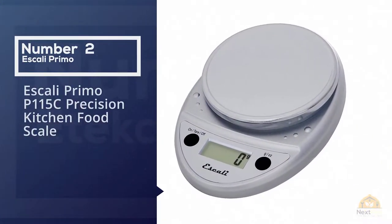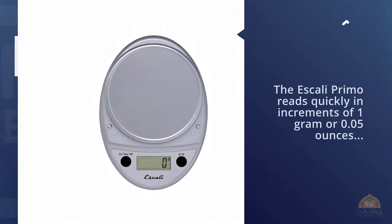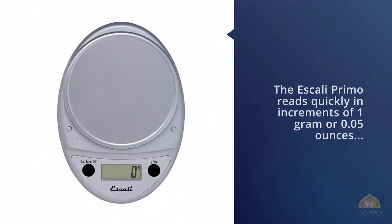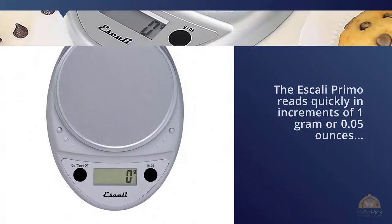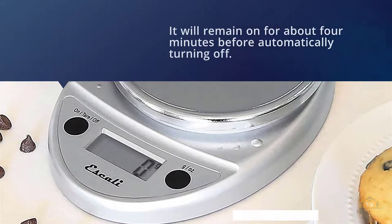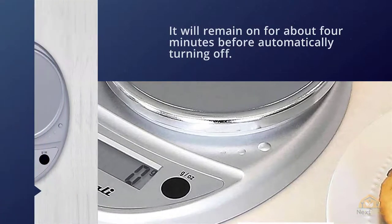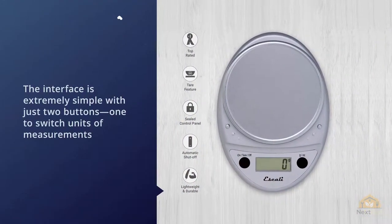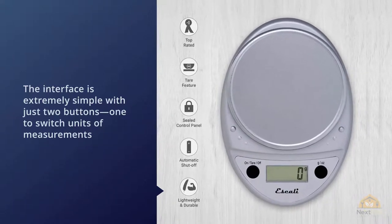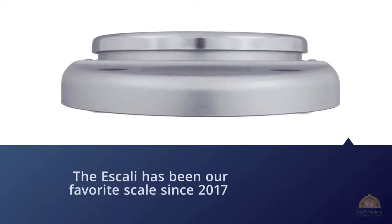Number two: Escali Primo P115C precision kitchen food scale. One of the most accurate scales we've tested, the Escali Primo reads quickly in increments of one gram or 0.05 ounces, has a capacity up to 11 pounds or five kilograms, and will remain on for about four minutes before automatically turning off. The interface is extremely simple with just two buttons — one to switch units of measurement, one to tare and power on or off. The Escali has been our favorite scale since 2017 and we're happy with how it has held up over time.